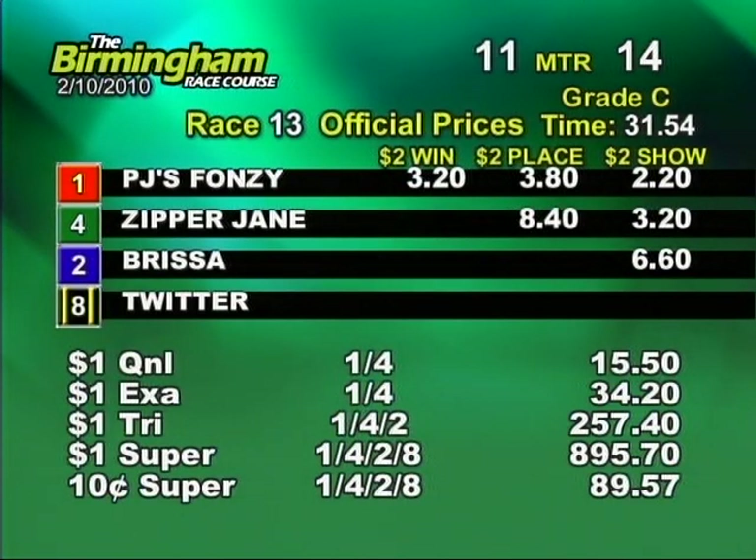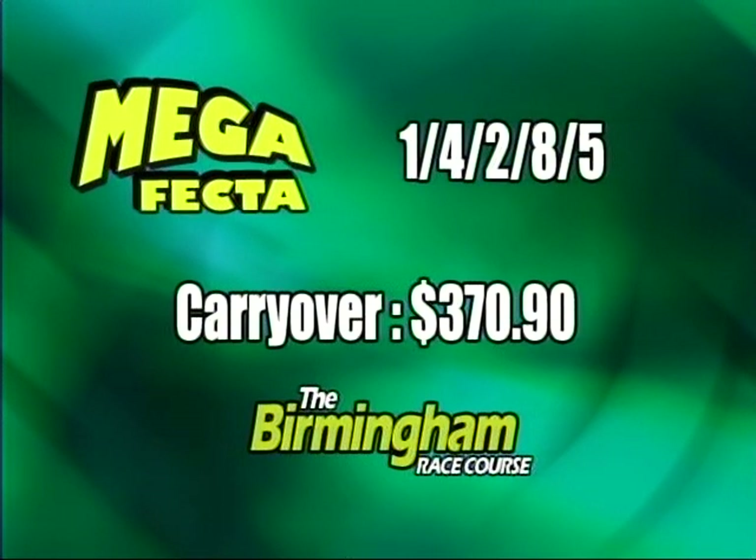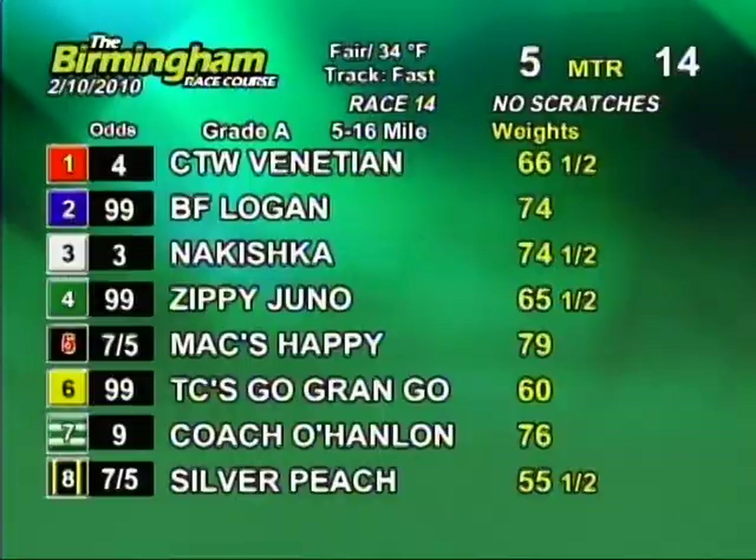One. PJ's Fuzzy racing for the center of England, trained by Alan Olsen, which makes three total wins for Alan Olsen. We're going into race 14. It's now $370.90. Post time for race 14 in nine minutes.